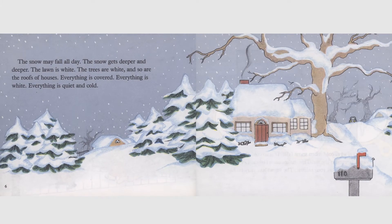The snow may fall all day. The snow gets deeper and deeper. The lawn is white. The trees are white and so are the roofs of houses. Everything is covered. Everything is white. Everything is quiet and cold.